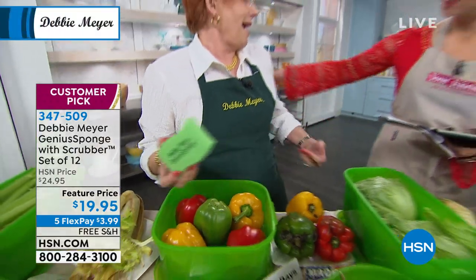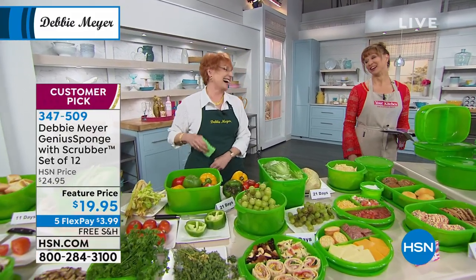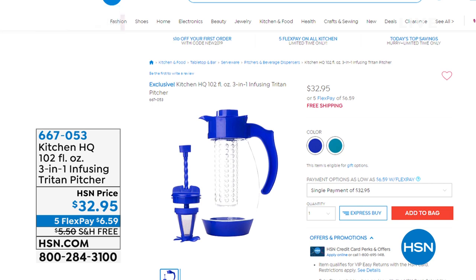All right, always good to see you. My dancing Debbie. Don't hang up — Debbie's green boxes will sell out. Speaking of sellouts, the red is gone. It is now teal or blue only on our infused pitcher. We have only 200 in each. So hopefully you're able to grab that, item 667-053. And then don't forget, we're also running our apply and buy promotion — $25 off on your first purchase once you apply and buy on that HSN credit card.